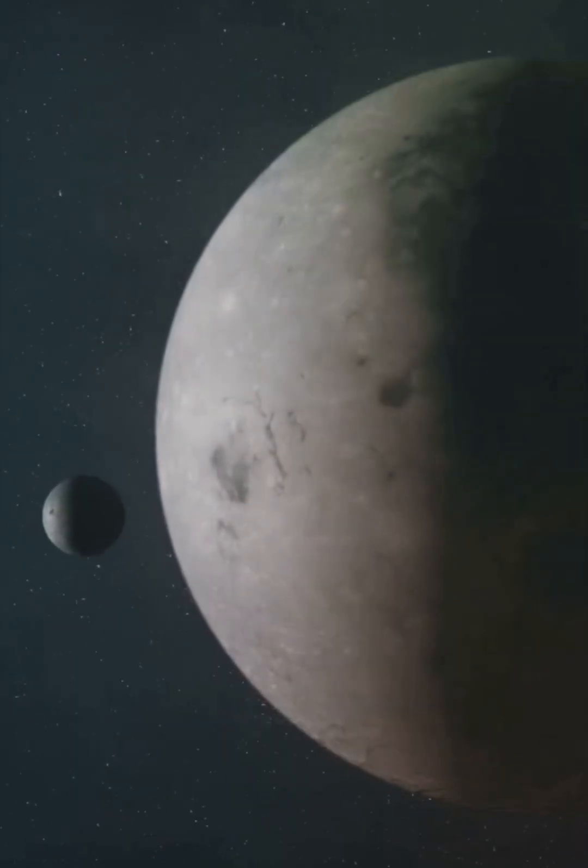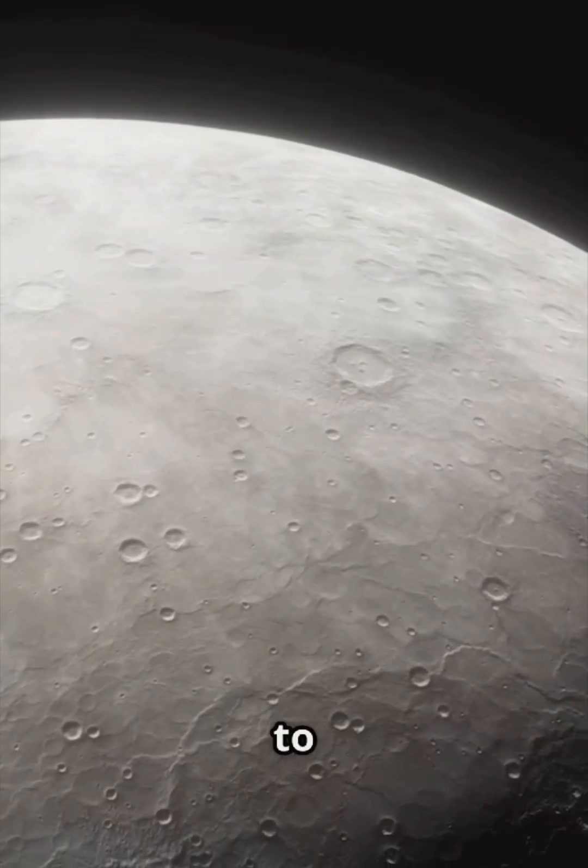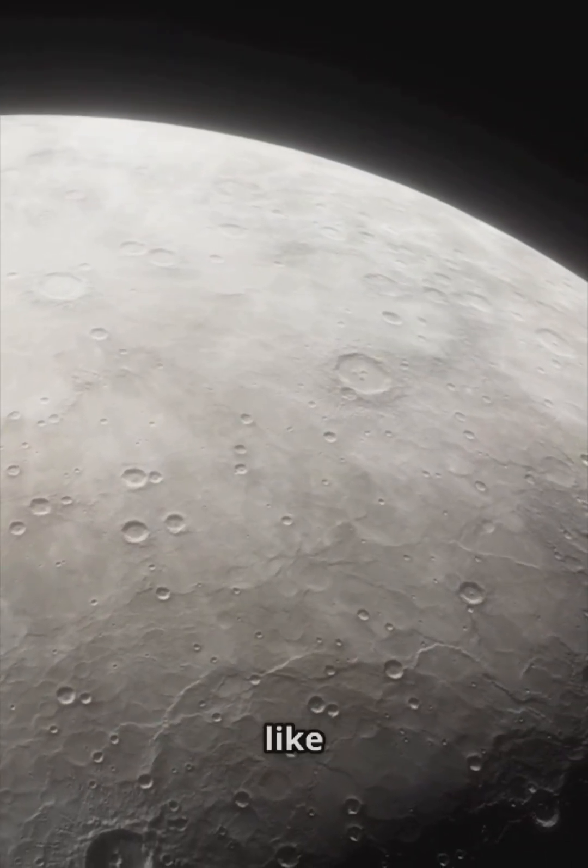Important plot twist: Mercury has zero moons. Follow for more space in 90 seconds. Don't forget to subscribe to the channel for more amazing videos like this. I'll see you next time.